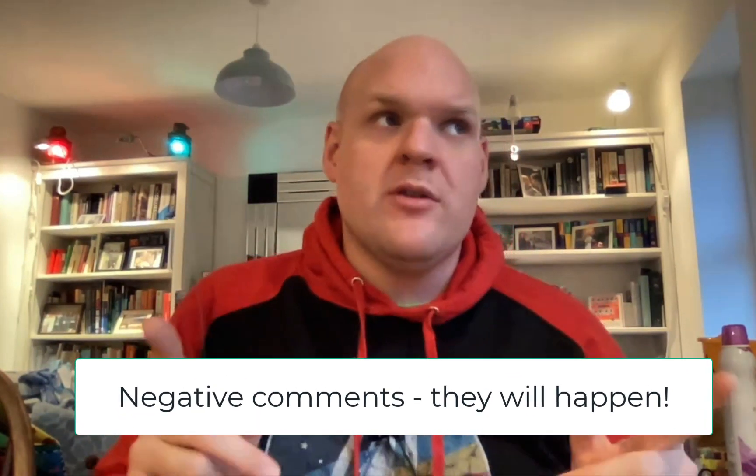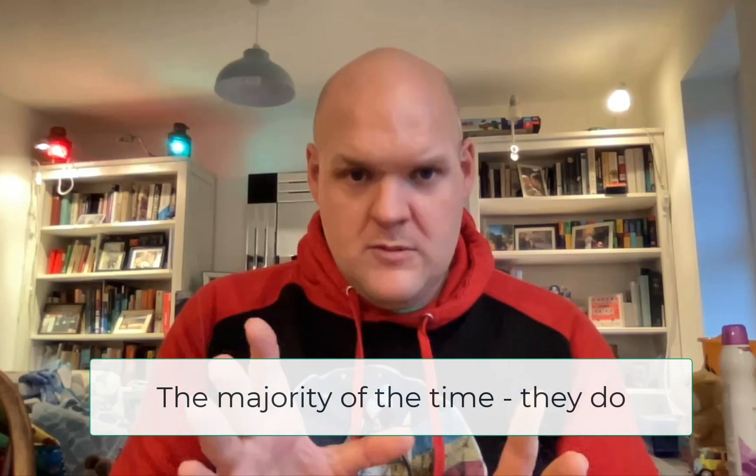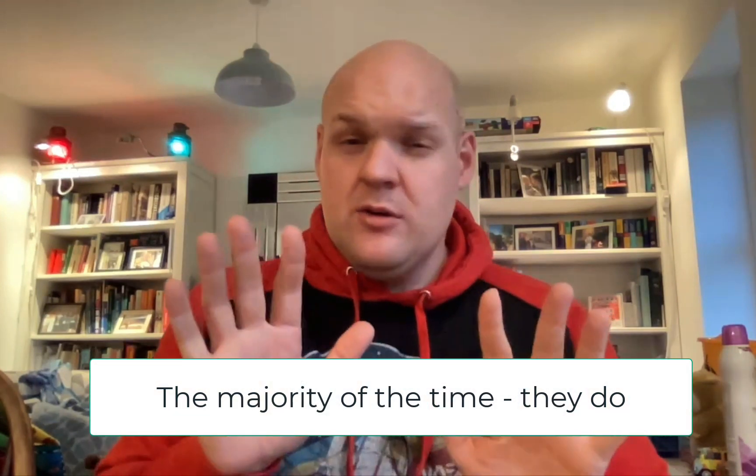A big thing to talk about is how to deal with negative comments — that's where I think people's main reluctance comes from. The trick I like to use is called the ABC approach: Acknowledge, Bridge, and Comment. Before you even get there, you need to calm down, take the emotion out of it, be professional, and ask yourself — do they have a point? Sometimes people just want to be hateful and absolutely ridiculous about it.